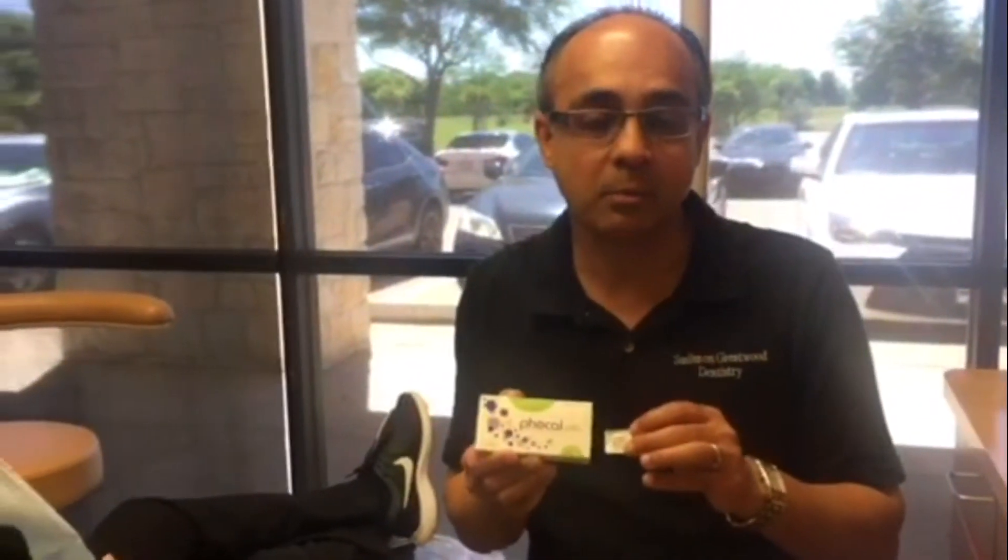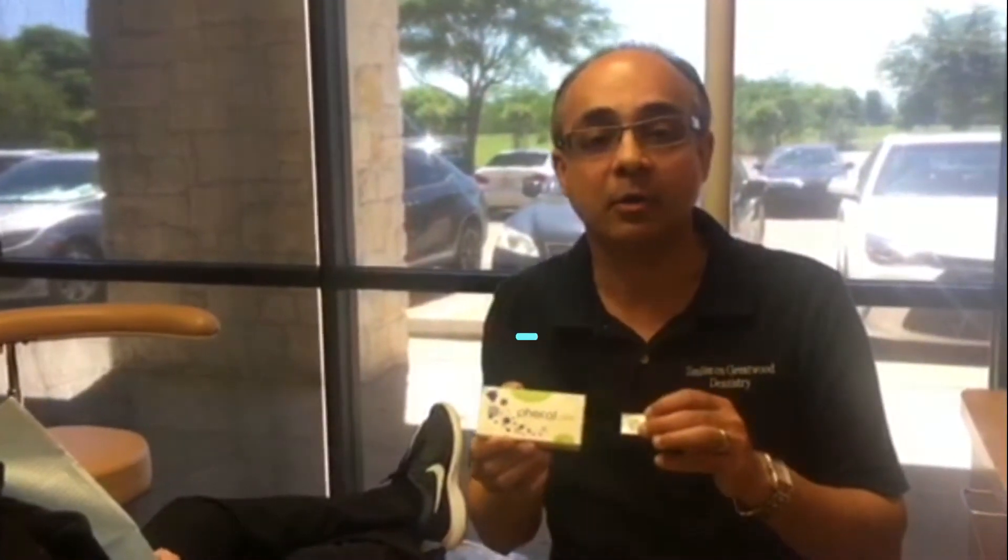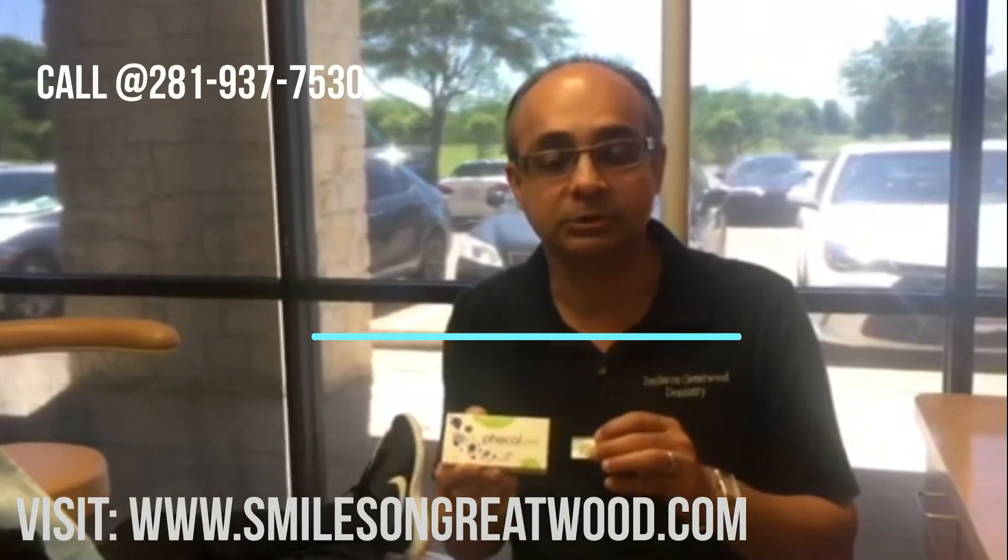You're more than welcome to visit our website, Smiles on Greatwood Dentistry. I encourage you to go down under the services — there is a small article and some pictures of real patients before and after, showing what Focal Therapy is all about. This is becoming more and more popular, and more patients in the Sugar Land area and the neighboring area are requesting this particular procedure.